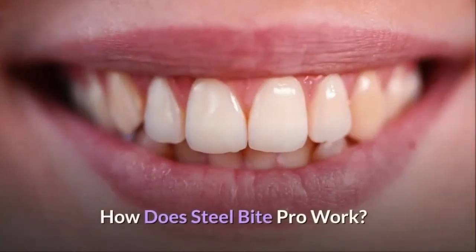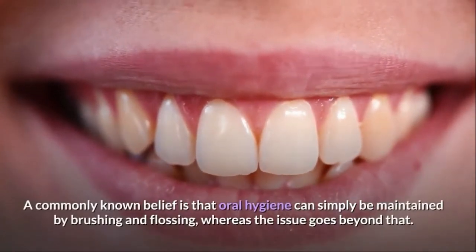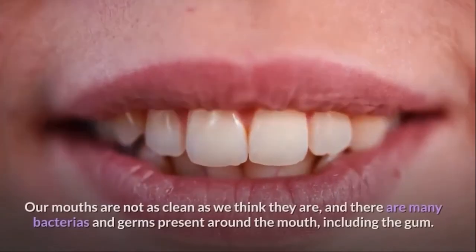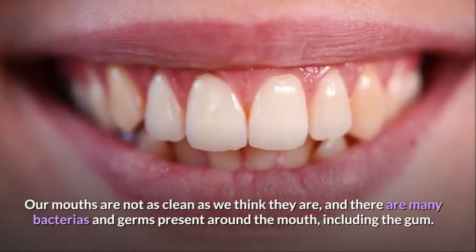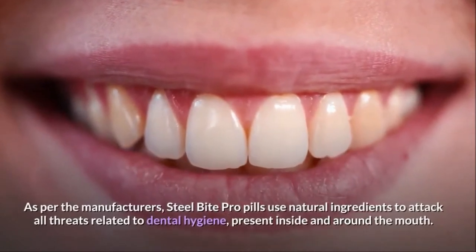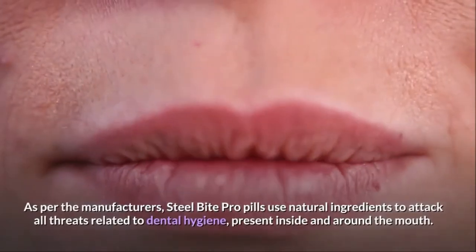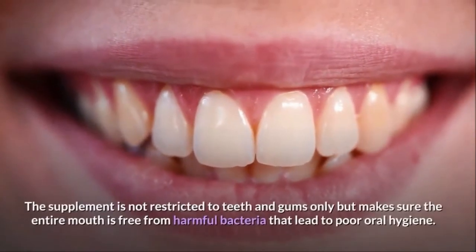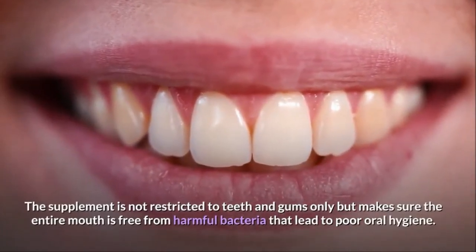A commonly known belief is that oral hygiene can simply be maintained by brushing and flossing, whereas the issue goes beyond that. Our mouths are not as clean as we think they are, and there are many bacteria and germs present around the mouth, including the gum. As per the manufacturers, Steel Bite Pro pills use natural ingredients to attack all threats related to dental hygiene present inside and around the mouth.